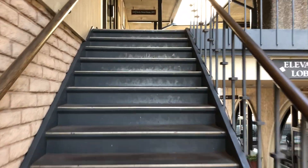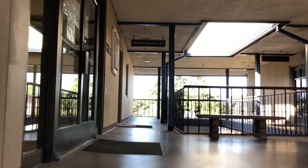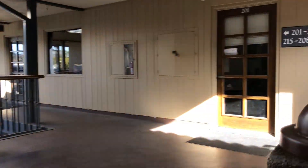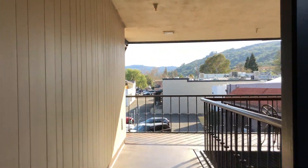Once you get to the top of the stairs, you want to make a right turn. Follow the rail on another right, and once you get to the end, one last right turn.